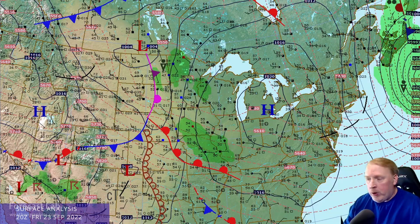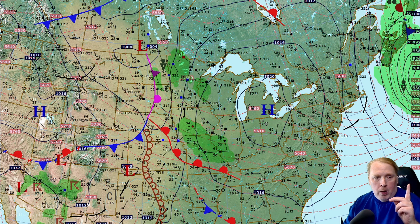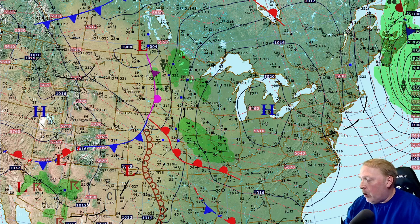Welcome to Forecast Lab once again for your Friday edition. We are watching the departure of Hurricane Fiona. It is almost off the chart, but a pretty good network of isobars showing up around Nova Scotia, and it will be heading up into this area this evening.